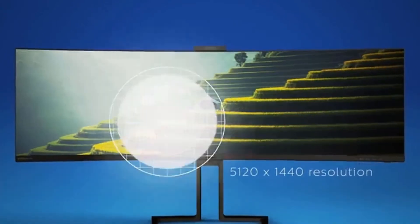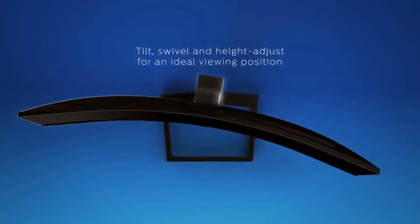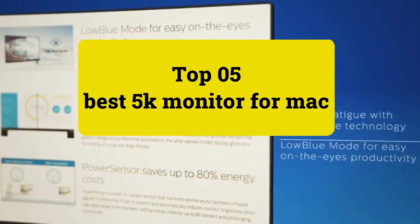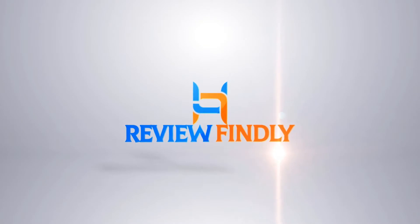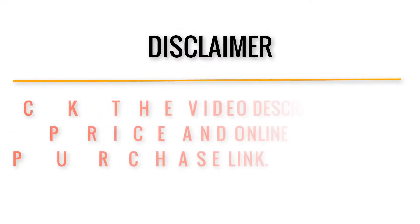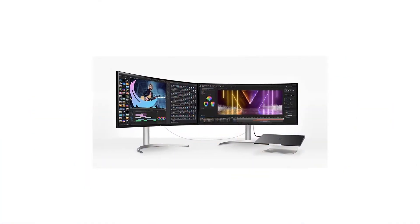Please see the product links provided below the description for more information. Review Findlay presents the top 5 best 5K monitors for Mac. Number 5.